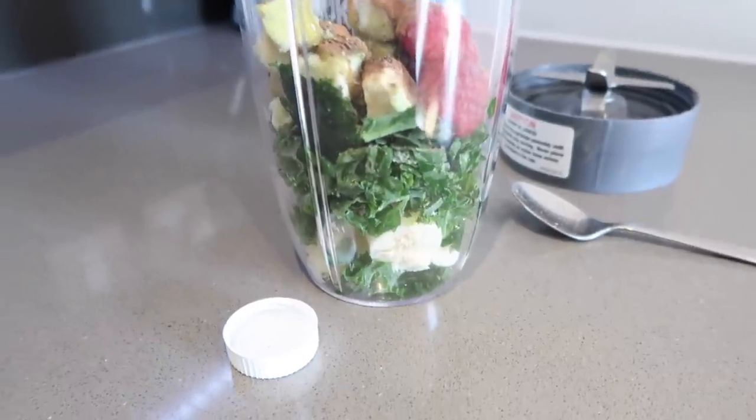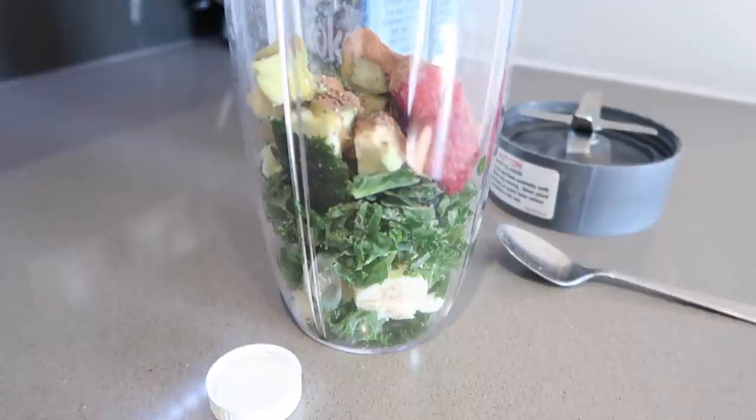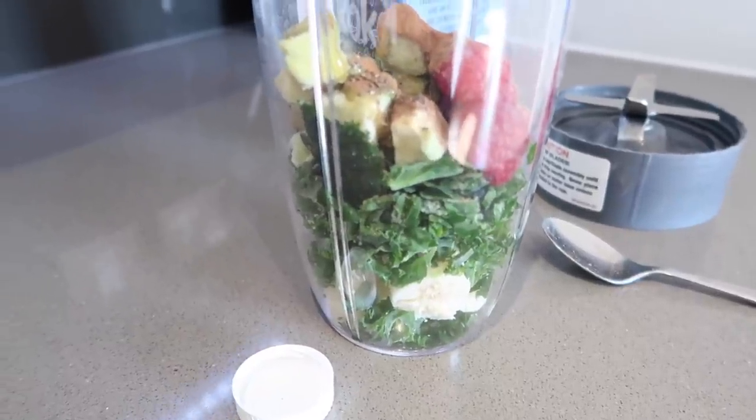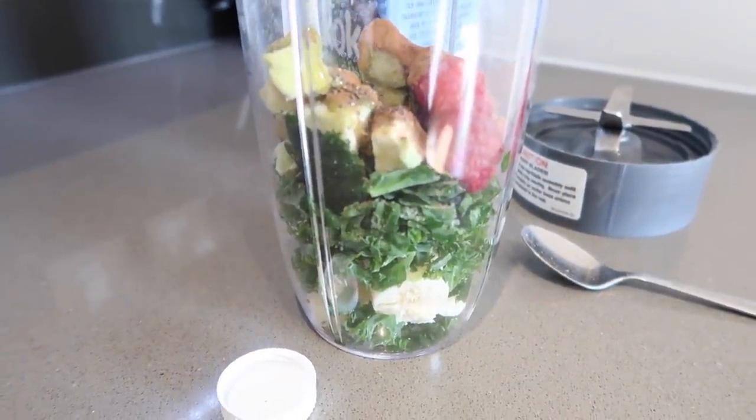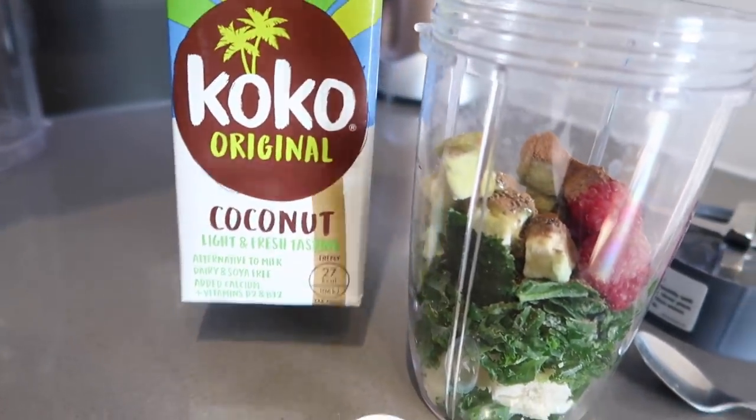In today's smoothie I have banana, spinach, kale, raspberries, avocado, the Beauty Chef supplement, mint powder, chia seeds, honey, and some coconut milk.